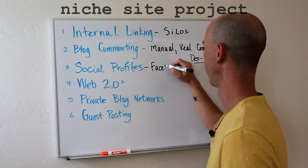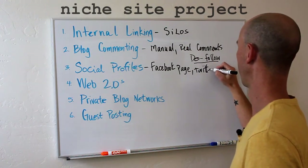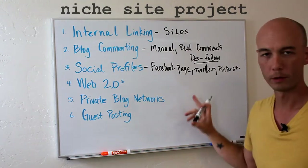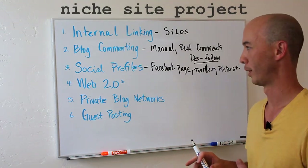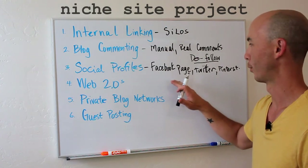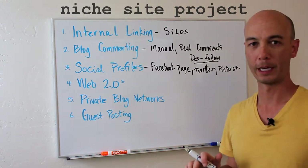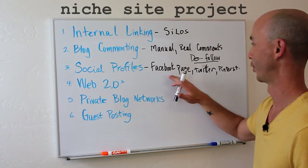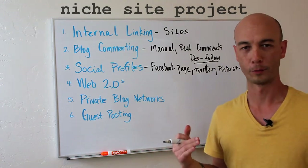The next part is social profiles — a Facebook page, Twitter profile, and Pinterest. There may be other profiles you'd set up too depending on the particular niche, maybe popular forums. These are just profiles with a backlink within the actual profile page. Best practice is to also post links to your pages, post links in your tweets, and actually interact on those platforms.